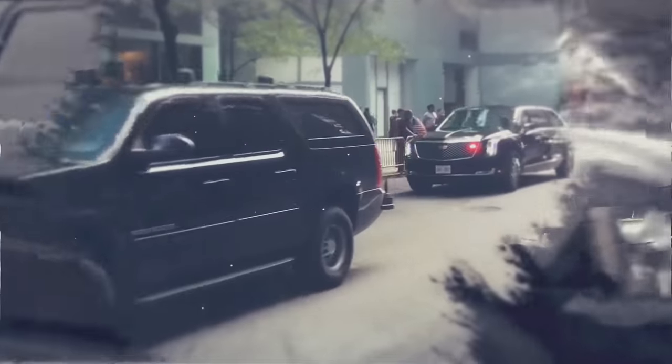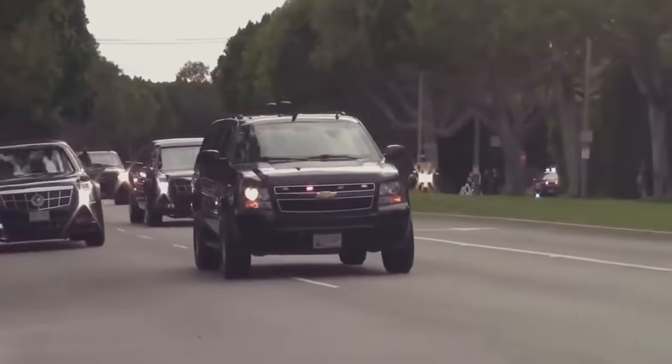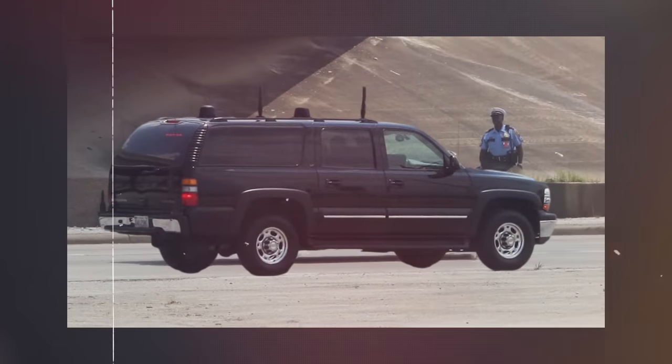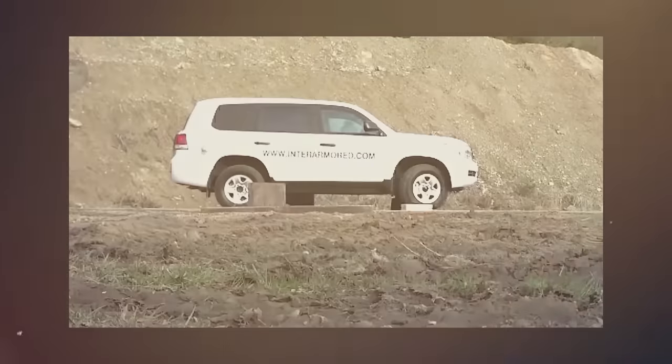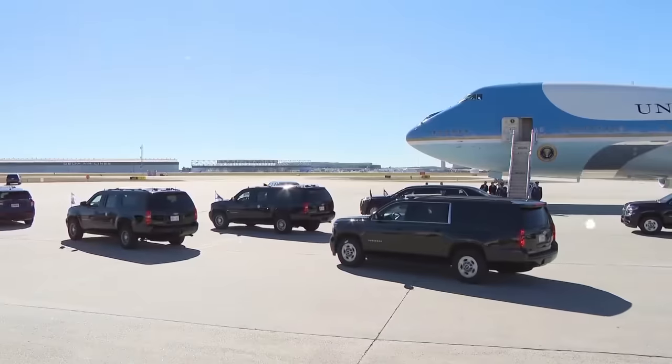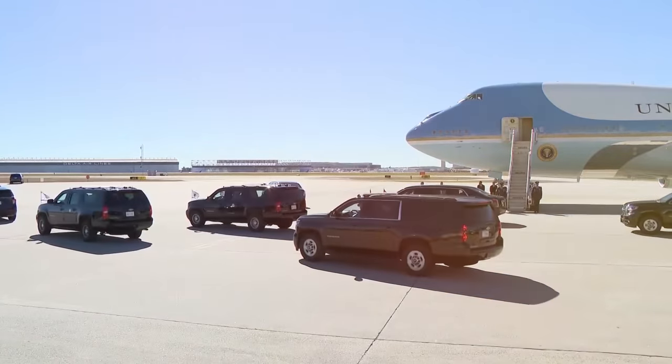It's led by the US Secret Service electronic countermeasure Suburban, whose primary function is to jam all incoming radio signals, rendering any remote-activated explosive inoperable.